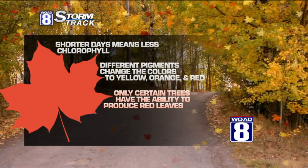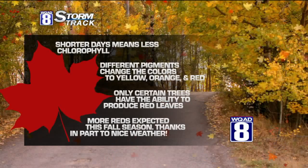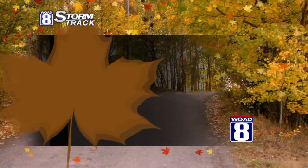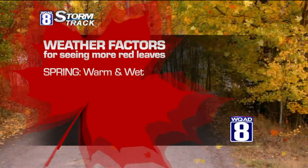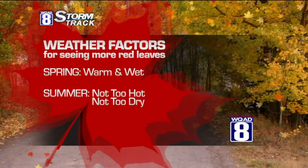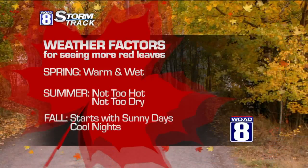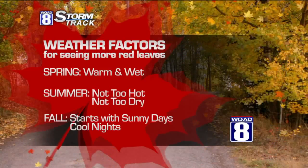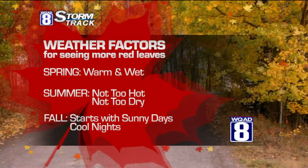But did you know that not every tree can actually have red leaves? If red's your favorite color, you'll want to know that weather has a lot to do with the changing of leaves to the red color. Was spring warm and wet? Was summer not too hot, not too dry? And fall, these sunny days — perfect. These three things are going to work together to give us more reds on the leaves this fall season.